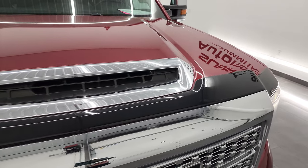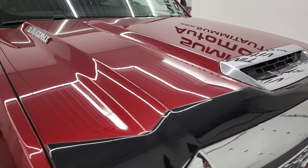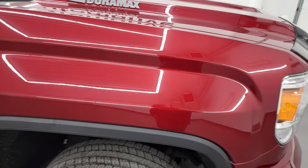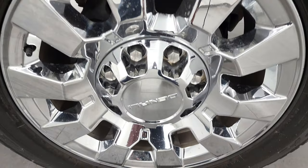It has the true cowl induction hood, and the hood is in really nice shape — I'll show you how that works in just a minute. Passenger side front fender has no major dents or dings, and the passenger side rim has no major scuffs or scrapes.